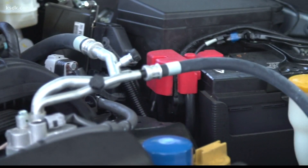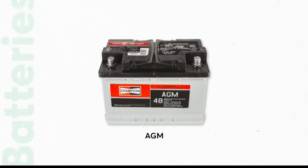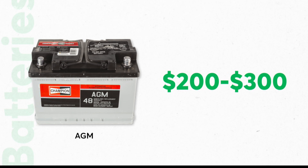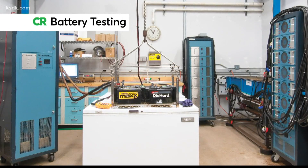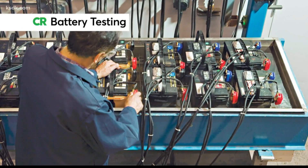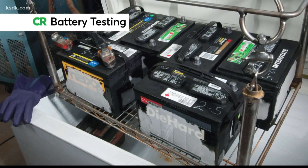Not surprisingly, these enhanced batteries also come with an enhanced price tag. AGM batteries can cost twice as much as traditional lead-acid batteries — between $200 and $300 — so you want to make sure you're buying one that will last. Consumer Reports puts these batteries through a battery of tests, simulating a vehicle starting thousands of times in standard and also cold weather.